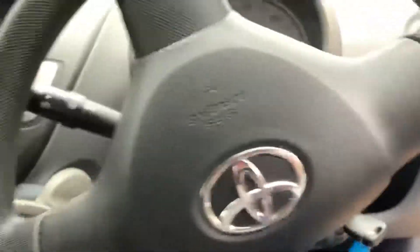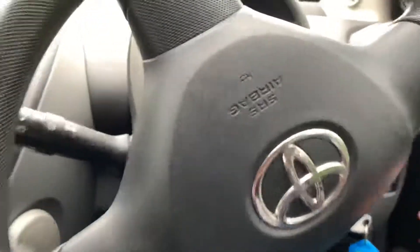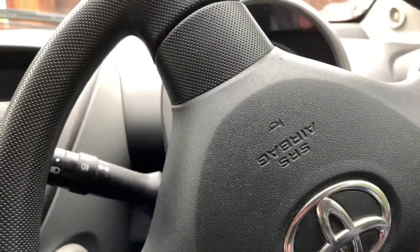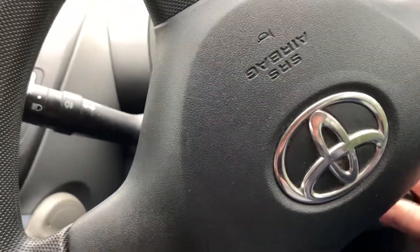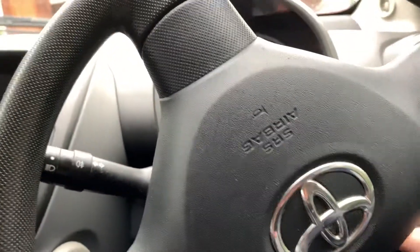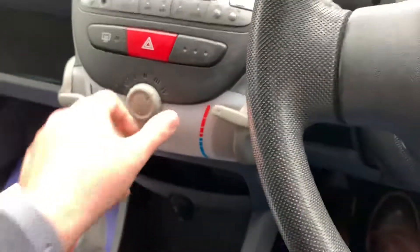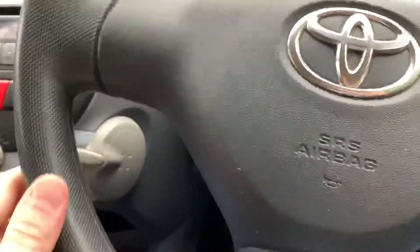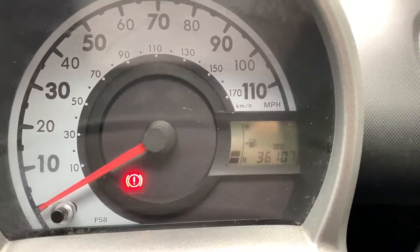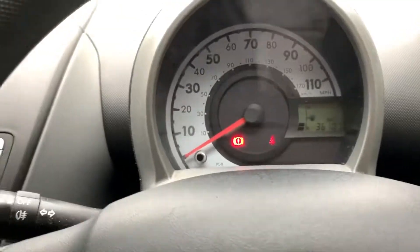The car's just been valeted, so I've now got a wet bum. As you can see on the dash, 36,107 miles — that is really low mileage.